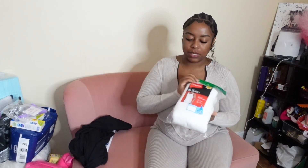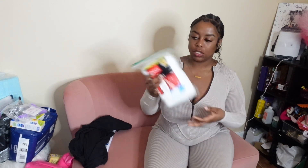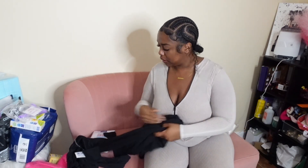Then I bought these after the fact because I realized you need full-length shirts, and those other ones are more cropped. So I got these from Walmart in a size large, 42 to 44.